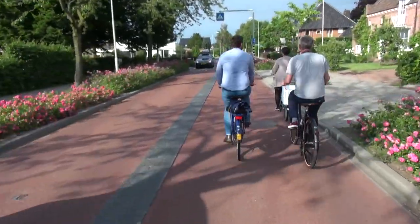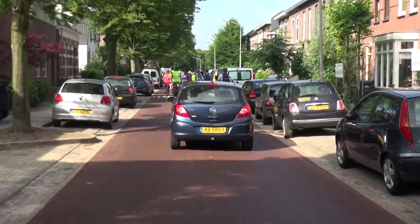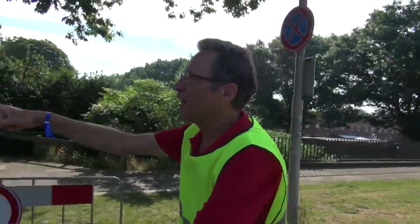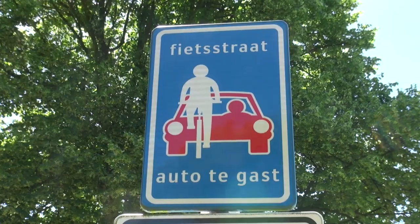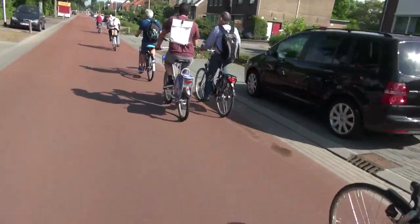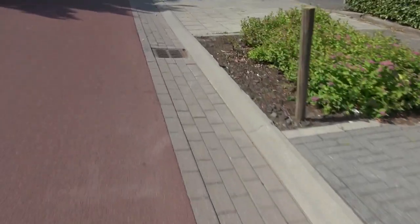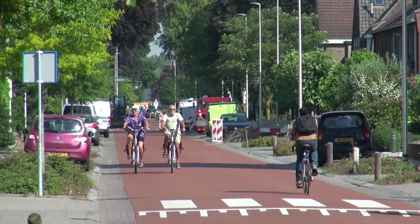The maximum velocity is 30 kilometers an hour but everyone has to adjust their behavior to the cyclist. This sign says the car is a guest in the street, and there are a lot of these around. It's necessary because we have to repeat the message. It's red asphalt but not entirely to the pavement — we leave a little side open so bicycles are not forced to cycle all the way to the side but a little more in the center, so the bicycles know they have priority.